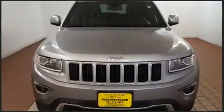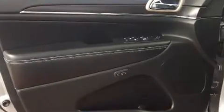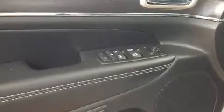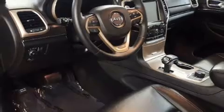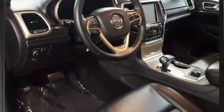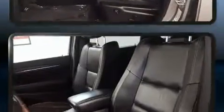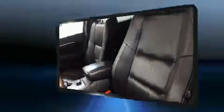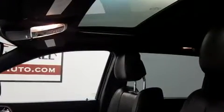Additional features include heated front and rear seats, a power liftgate, and cruise control. Jeep also prioritized safety and security with dual front impact airbags, front side impact airbags, traction control, brake assist, anti-whiplash front head restraints, a security system, and four-wheel disc brakes with ABS.